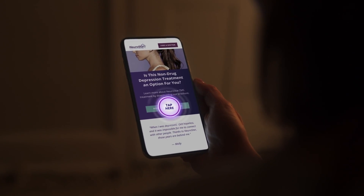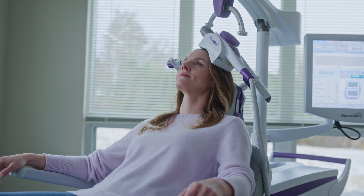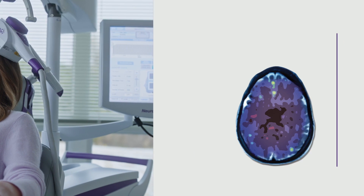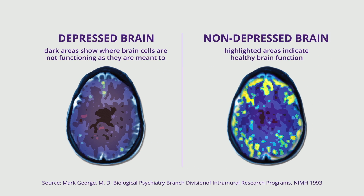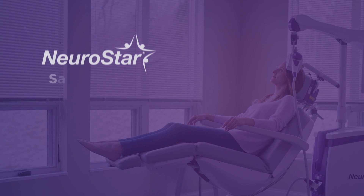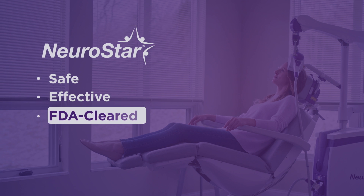If antidepressant medications have not worked for you or a loved one, it's time to tap into a new possibility for depression. This is NeuroStar, an advanced way to treat depression. Depressed brains have less activity in and fewer connections between key areas, including areas that control mood.